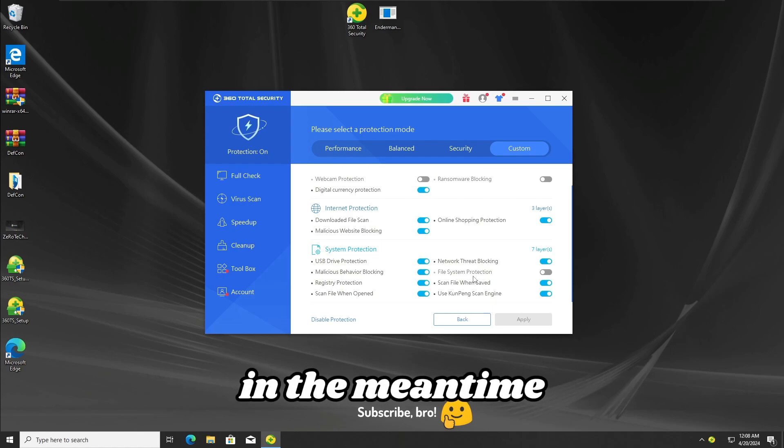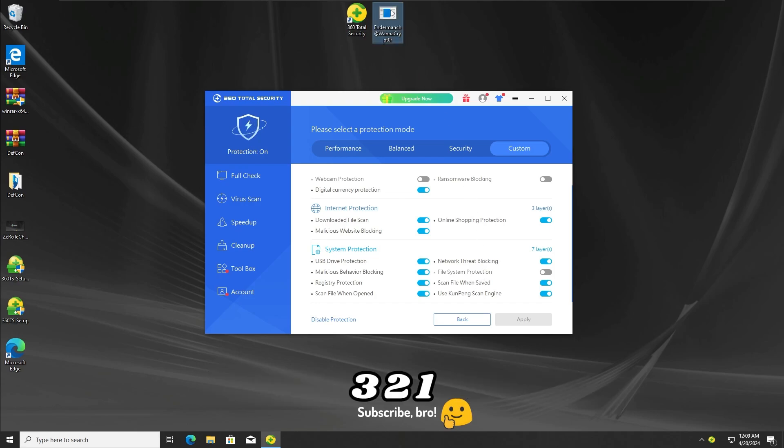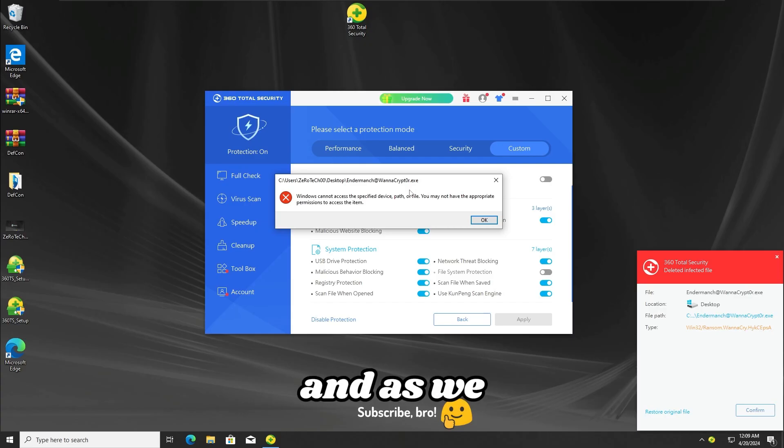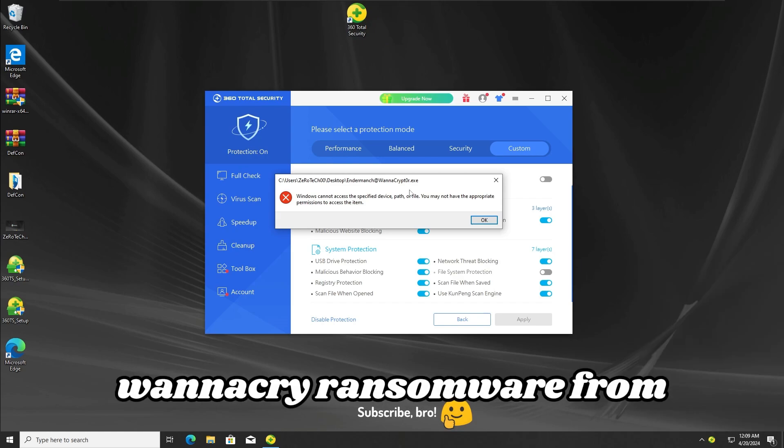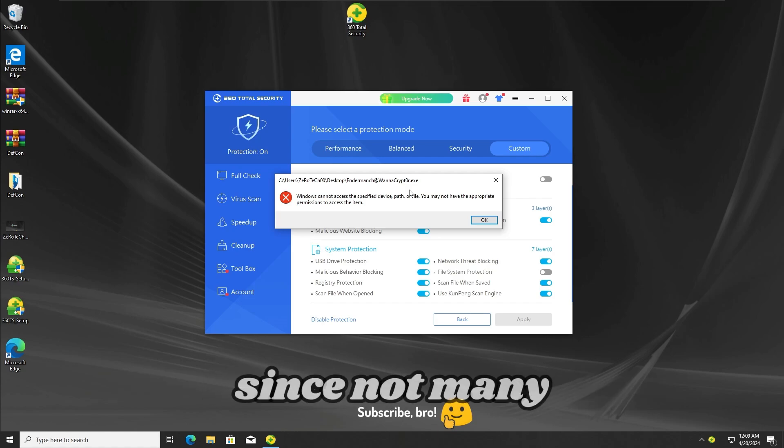In the meantime, I'm gonna run the WannaCry ransomware once again to see if the antivirus will fail this time to detect it or not, so let's run the ransomware in 3, 2, 1. And as we guys can see, once again the 360 Total Security antivirus has detected and stopped the WannaCry ransomware, which is really impressive since not many antiviruses will survive that far.